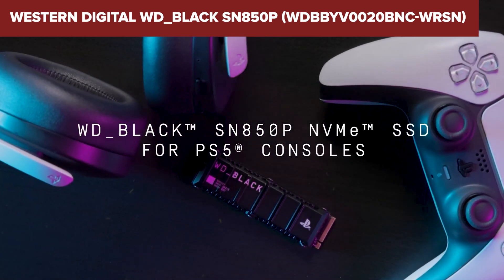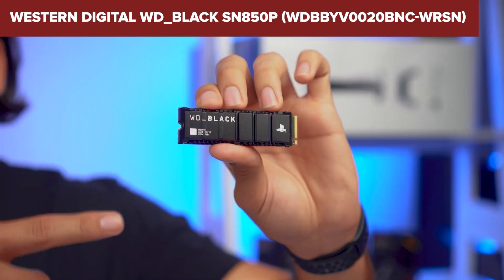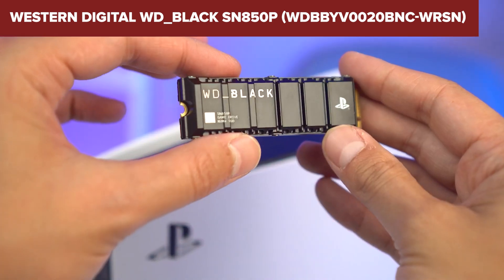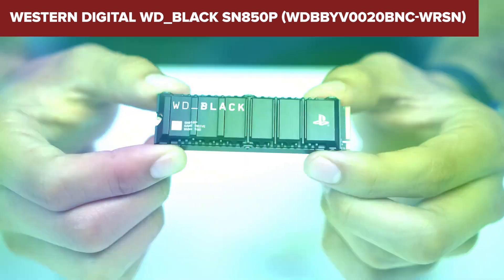In summary, the WD Black is an excellent choice for PS5 owners seeking to expand their storage with a high-performance, officially licensed solution. Let me know which SSD you think is the best in the comments below — I'd love to hear your thoughts.